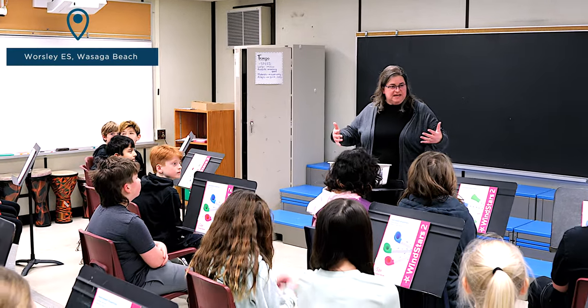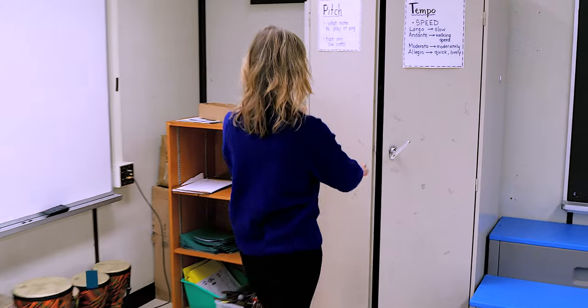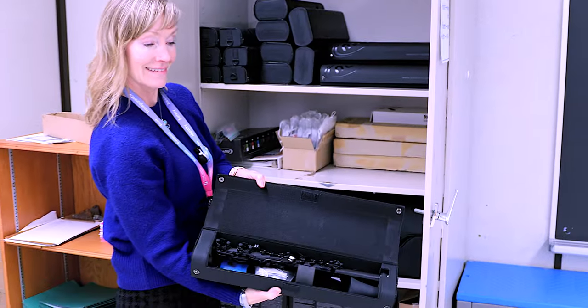We are here at Worsley Elementary School. In today's music class with Ms. Cable, the students were learning about Nouveau Instruments. These are new to our boards and are a wonderful addition.